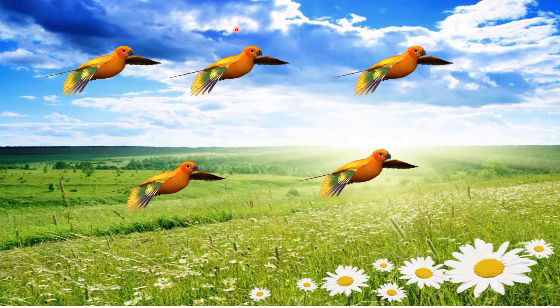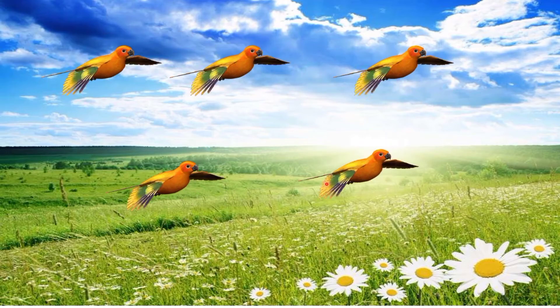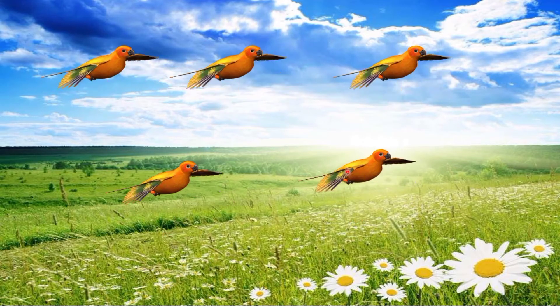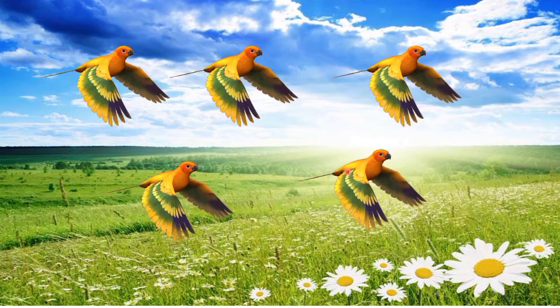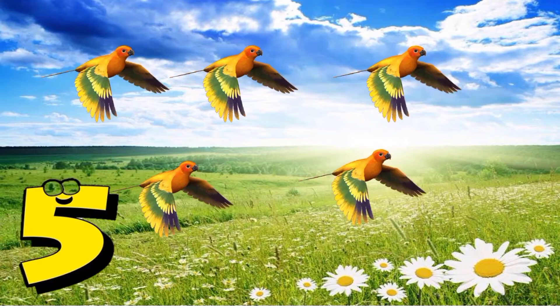Everybody count the birds: one, two, three, four, five. So how many birds are here? That's right, five birds!